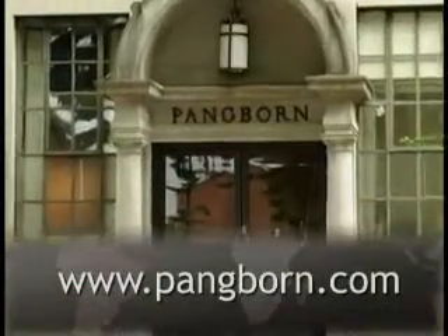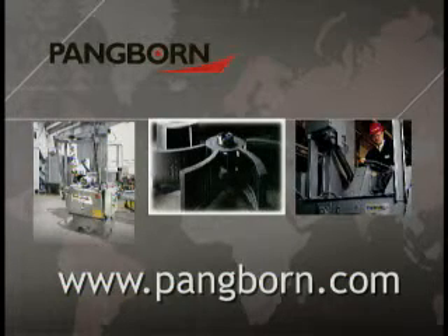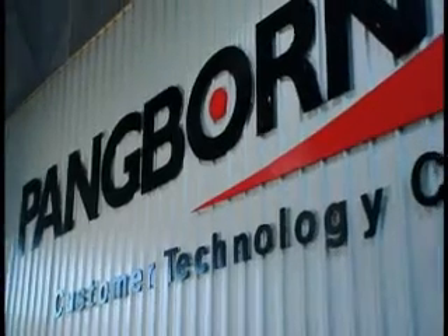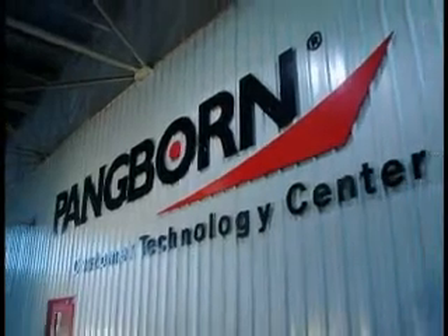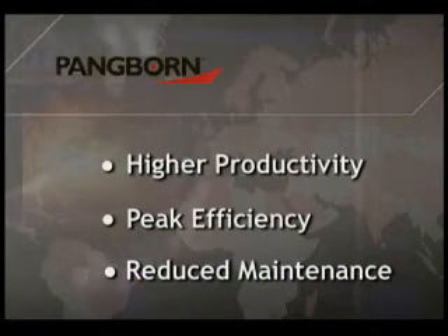Since 1904, Pangborn has been a world-leading manufacturer of surface preparation equipment, parts, rebuilds, and associated services. With an established reputation for excellence in design, engineering, and service, Pangborn is the company people trust to find the answers to higher productivity, peak efficiency, and reduced maintenance of their blast equipment.